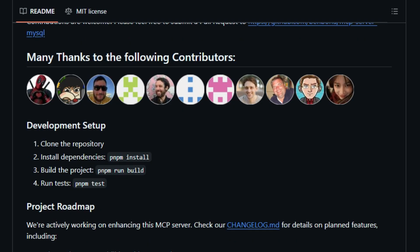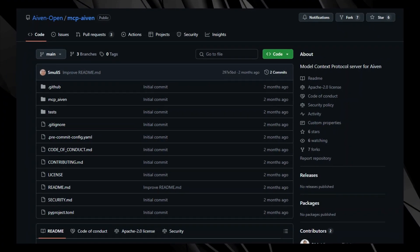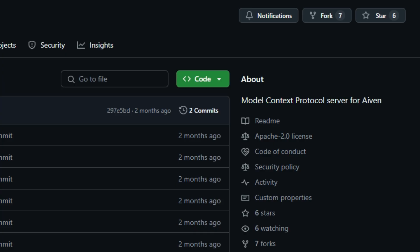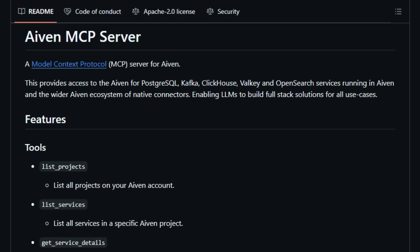Project number two: MCP-AVEN, bridging AI agents with AVEN's cloud services. The MCP-AVEN project is a Model Context Protocol server developed by AVEN, designed to seamlessly connect AI agents with AVEN's suite of cloud services. This integration empowers AI models to interact directly with services like PostgreSQL, Kafka, ClickHouse, ValKey, and OpenSearch, facilitating the development of full-stack, AI-driven applications. What makes MCP-AVEN unique is its ability to provide AI agents with tools to list projects, enumerate services within a project, and retrieve detailed information about specific services, enabling AI models to navigate and manage cloud resources autonomously.